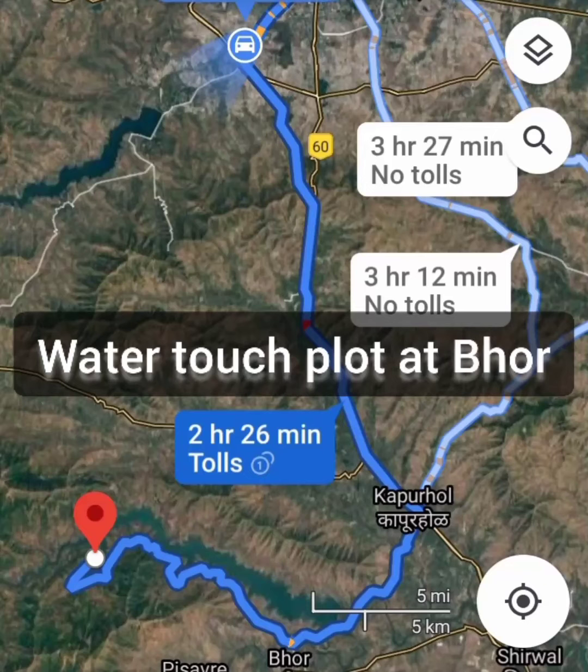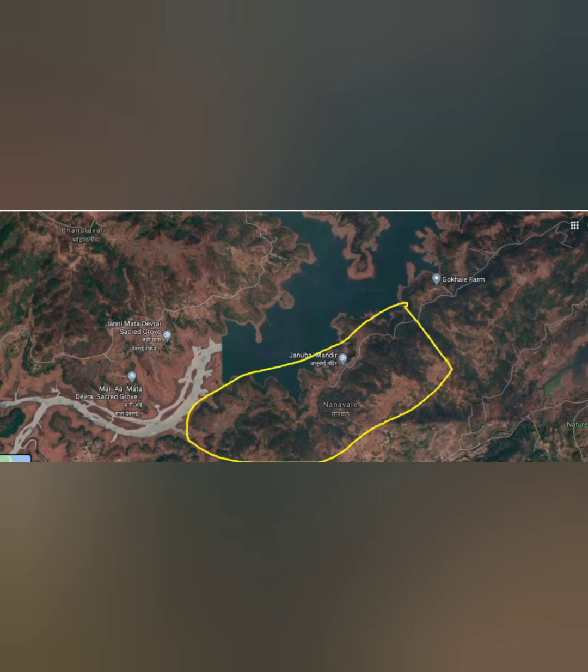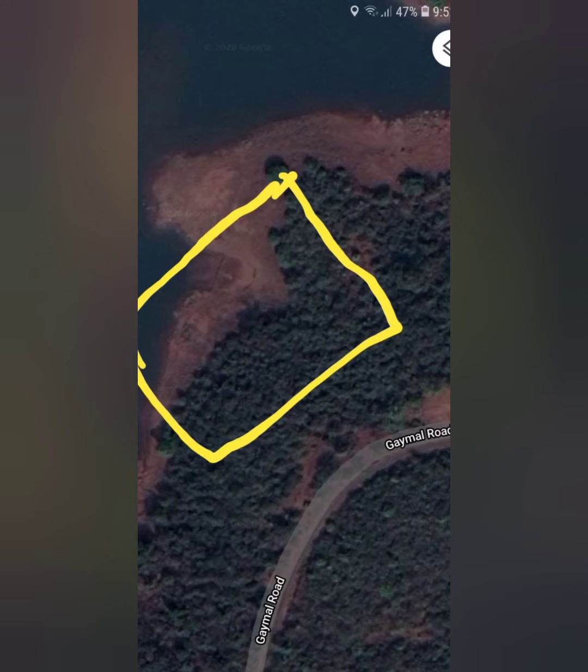Welcome friends, we are showing you the plot Adbor which is touching the backwater. You can see here the yellow portion marking the entire land which is touching the backwater. Let us see one more view of the yellow marking.